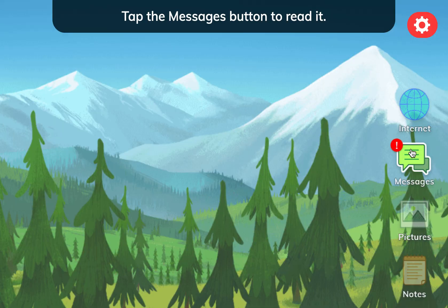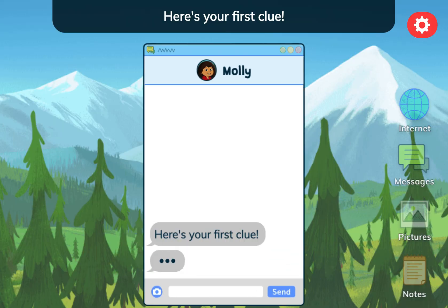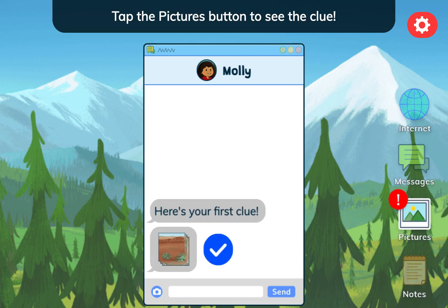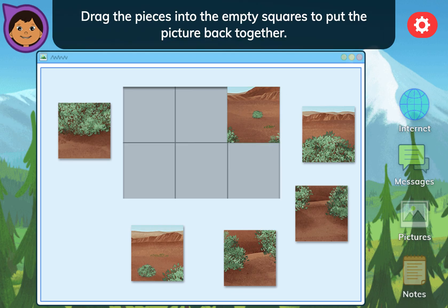You've got a new message! Tap the Messages button to read it! Here's your first clue! Tap here to save it! Tap the Pictures button to see the clue! I'm in a place where this plant grows! Drag the pieces into the empty squares to put the picture back together!